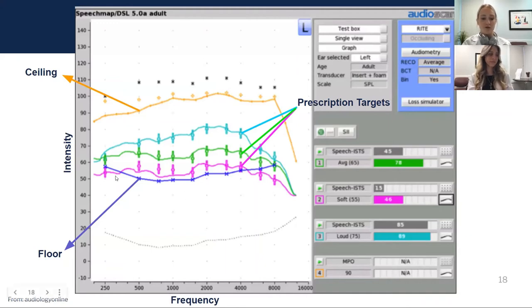As an example of a hearing aid matched well to targets and meeting someone's prescription: the fuchsia is soft speech, green is average speech, blue is loud speech, and orange is the maximum power output of the hearing aid. This time we see the bold line tracking nicely through these targets, and we can give this hearing aid our gold stamp of approval because it's matching prescription nicely.